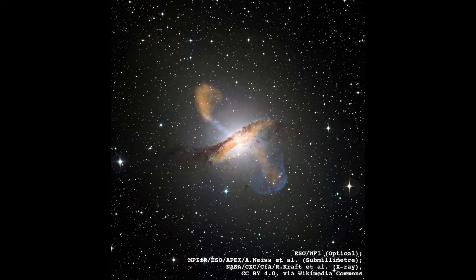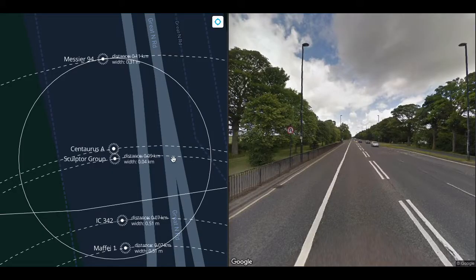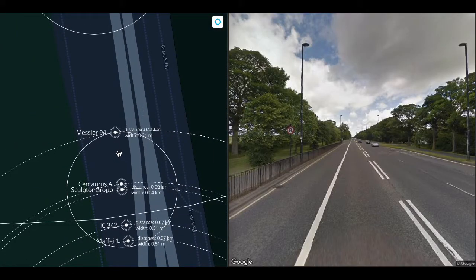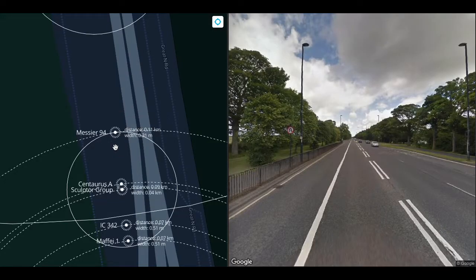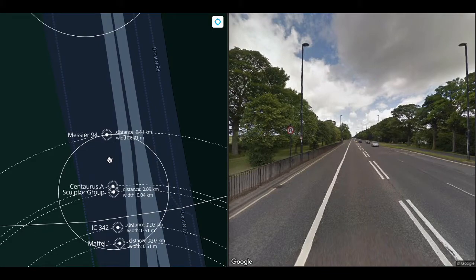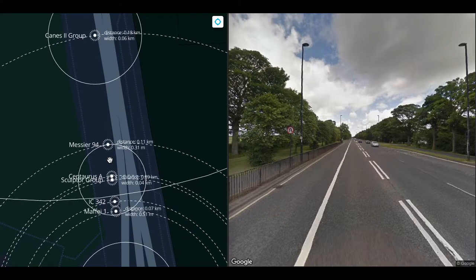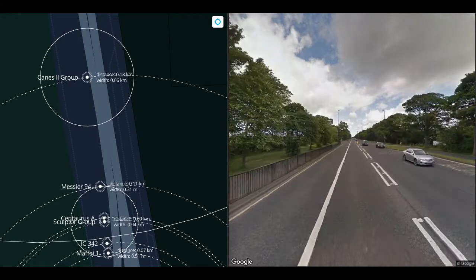Centaurus A is a starburst galaxy and the fifth brightest galaxy in the sky. It is in the Centaurus A group. At 110 meters, we get to Messier 94, 30 centimeters across at this scale, a galaxy in the Messier 94 group. It's very unusual in that, at least according to a 2008 study, it contains no dark matter. A galaxy shouldn't be able to form without dark matter, so if the study is corroborated, it will be a bit of a mystery. Maybe one day we will know.